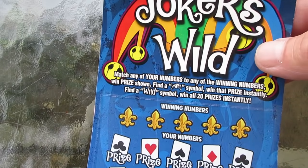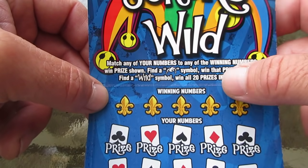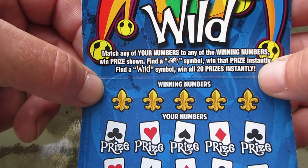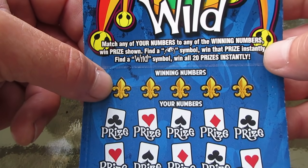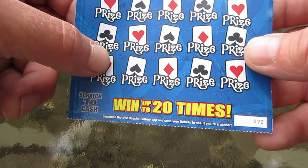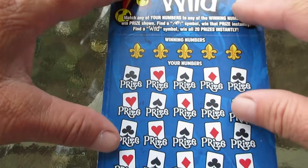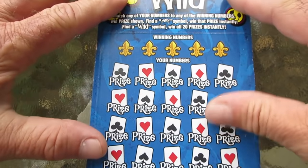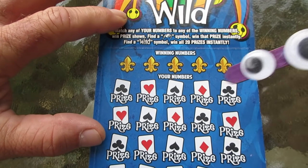Let's get going here — make this short and sweet. The Joker's Wild has a match and win game, get that Joker's hat instant win, and a wild symbol which I don't think exists. Win all 20 prizes. This happens to be ticket 72, odds one in 3.93. I do thank you for watching, I hope you're doing well folks, I truly mean that.